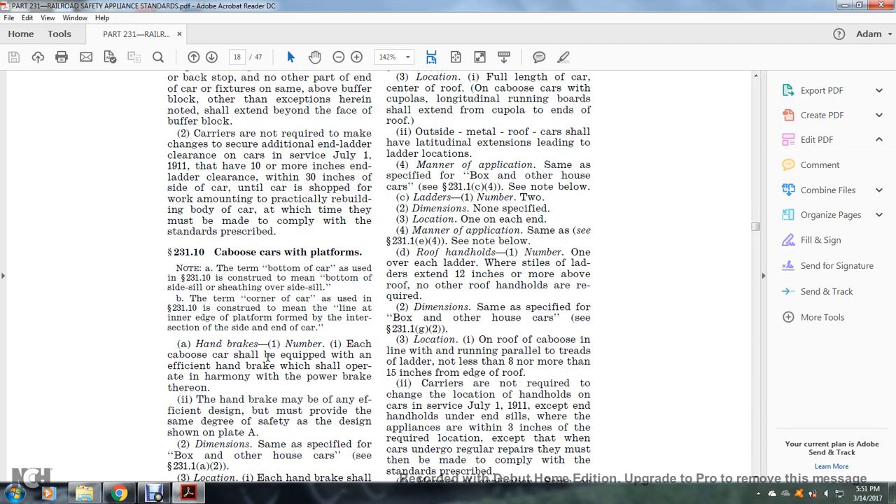Section 231.10: Caboose cars with platforms. Handbrakes: number one — each car shall be equipped with an efficient handbrake, which shall be operated in harmony with the power brake therein. The handbrake must be of efficient design and may be provided with the same degree of safety as the design shown in Plate A. Dimensions: same as specified for the box and other house car, see §231.1(a)(2).